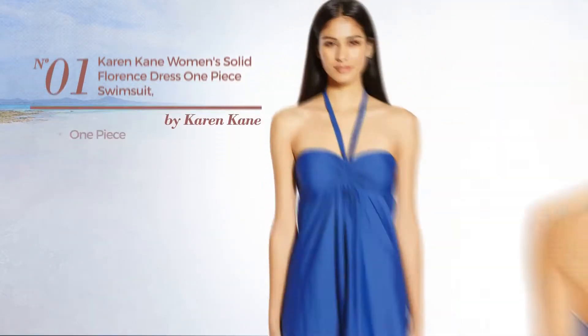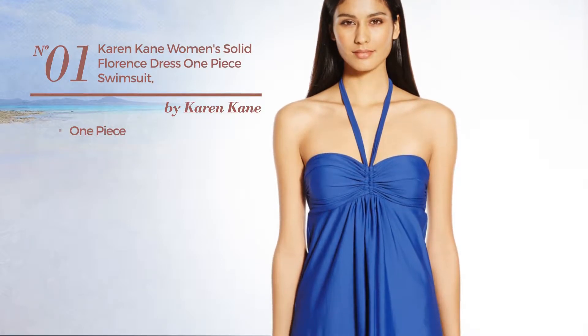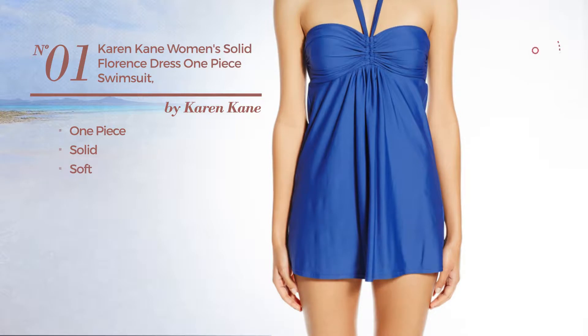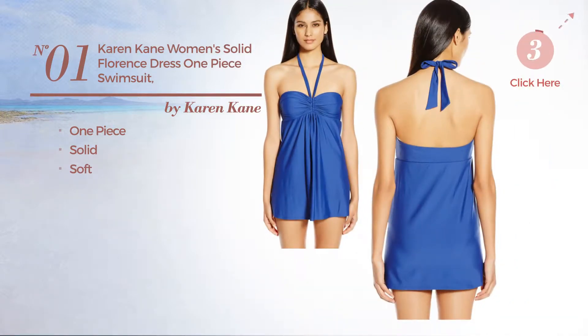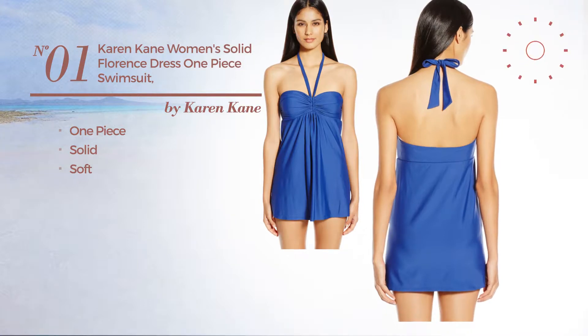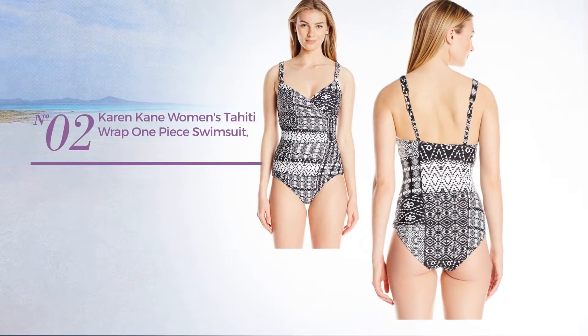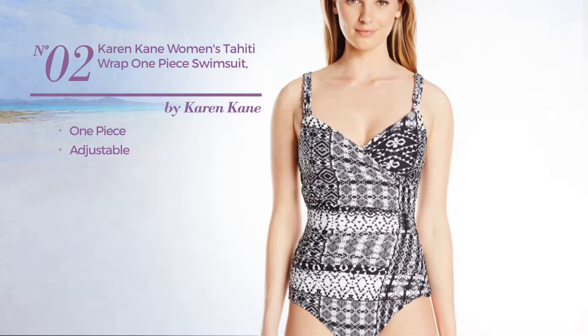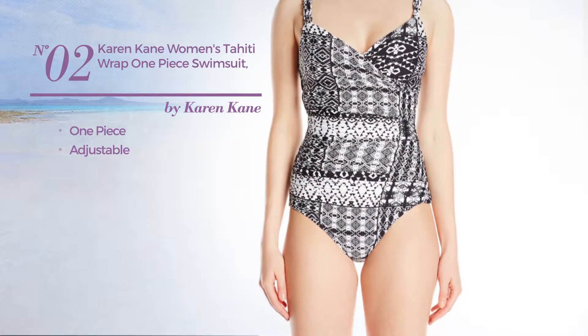Number one: a one-piece swimsuit featuring a solid design, produced with soft material. Available only in navy color. Number two: a one-piece swimsuit made of adjustable material, available in two more colors.